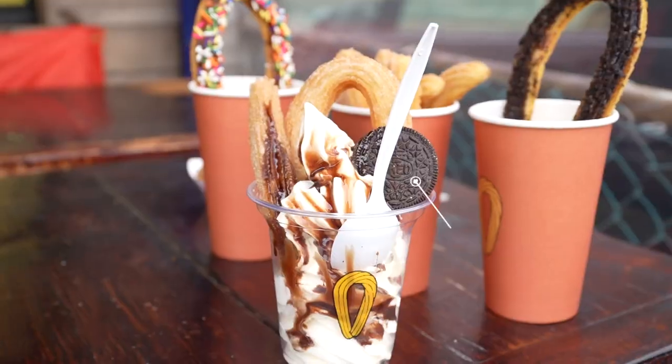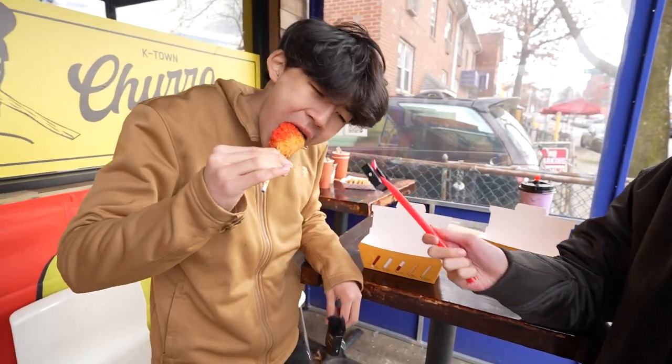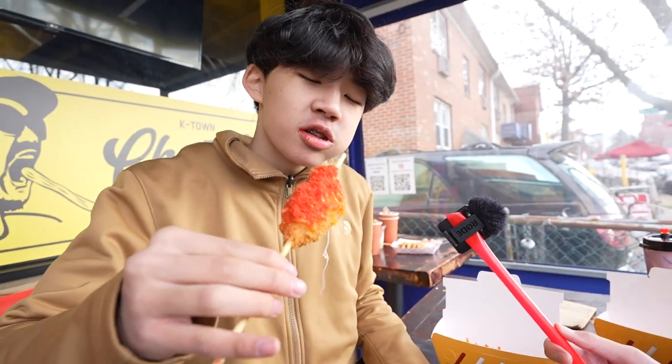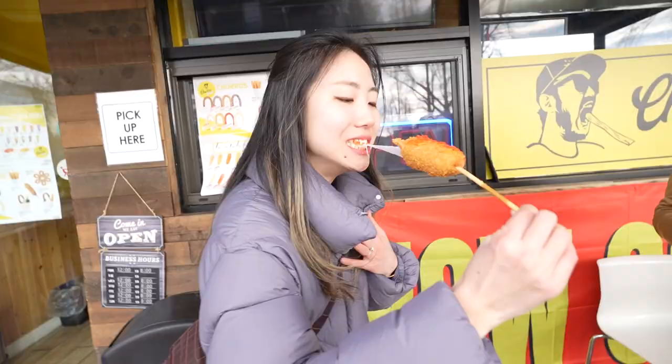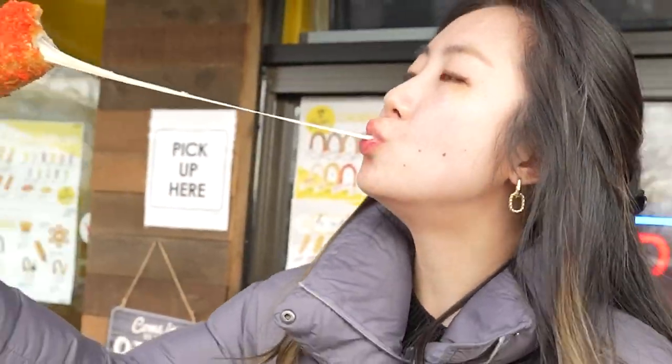Our second stop: K-Town Churaland. It's really good. It's the most popular for a reason, so it's gotta be good. Cheers! It was crunchy, it was delicious. The flavor was amazing, the sauces too. I just really liked it.